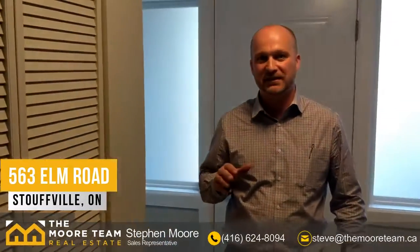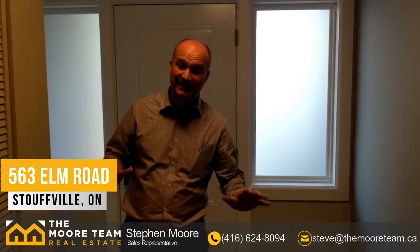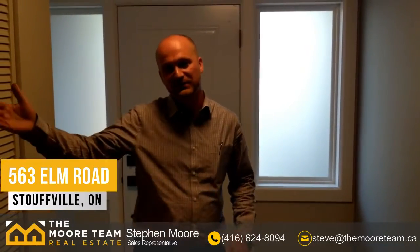Well, you made it! Welcome to 563 Elm Road here in Stoweville. I'm Steve Moore with Century 21 Leading Edge and the Moore Team. We're here featuring Eric Jakesman's latest listing — his own home. Let's go take a look.